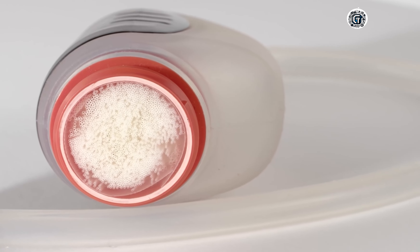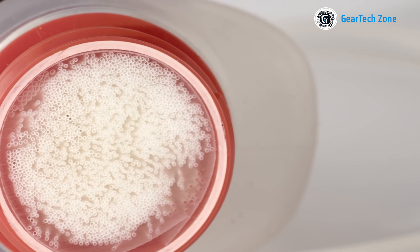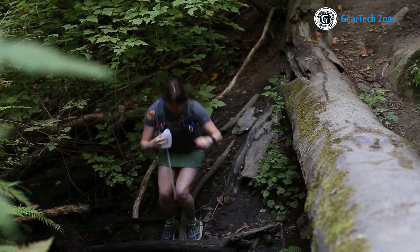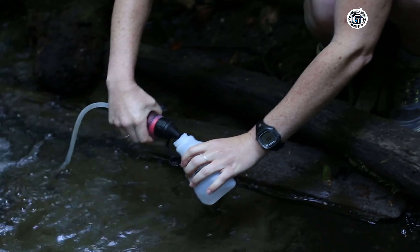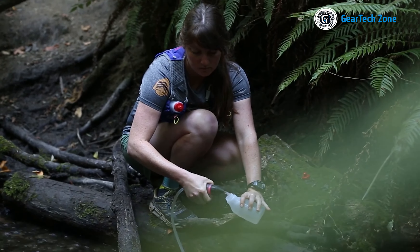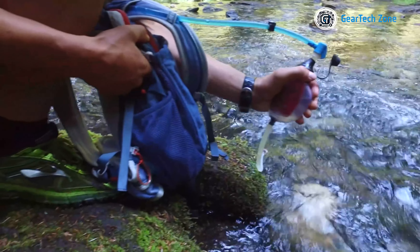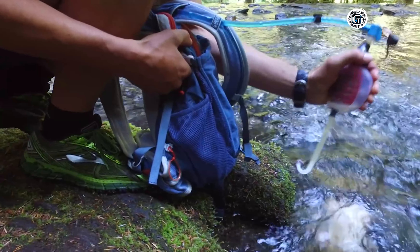The Trail Shot employs a highly effective hollow fiber filtration method designed to eliminate a wide range of waterborne contaminants, including bacteria, protozoa, and harmful viruses. So whether you're drinking from streams, rivers, or questionable water sources, you can do so with peace of mind. Thanks to its compact size, the MSR Trail Shot easily fits into your pocket or attaches conveniently to your backpack, remaining within reach whenever you need a refill.